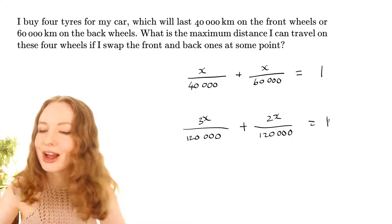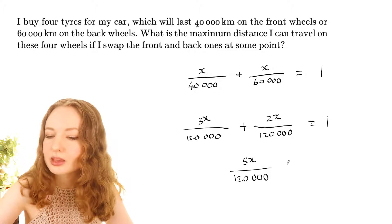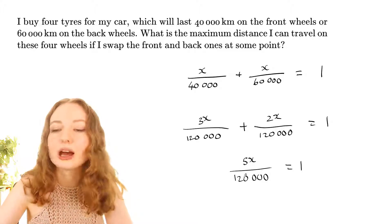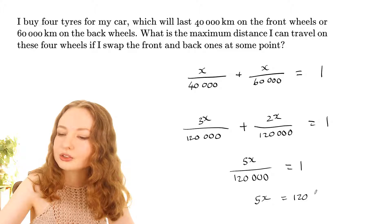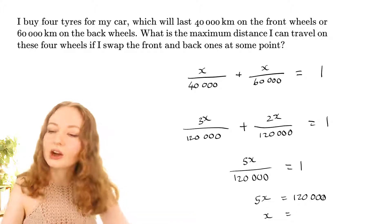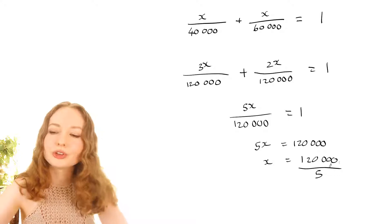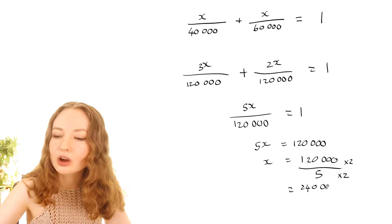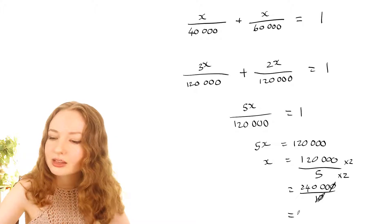Adding those fractions gives 5x over 120,000 equals 1. To solve for x, multiply both sides by 120,000 to get 5x equals 120,000, then divide both sides by 5. A good trick for dividing by 5 is to multiply top and bottom by 2, making it 240,000 over 10, and dividing by 10 is easy — just remove a zero. So x equals 24,000.